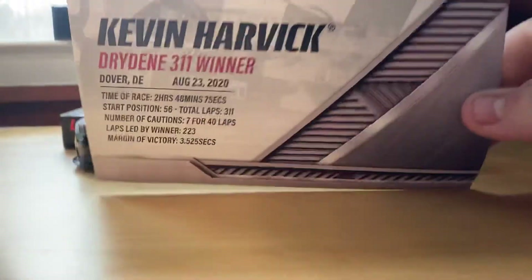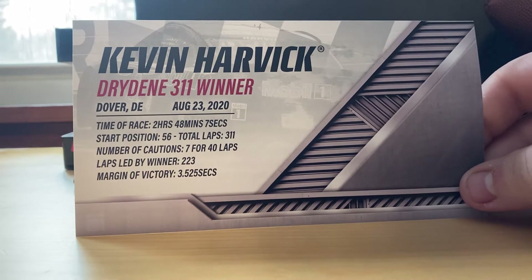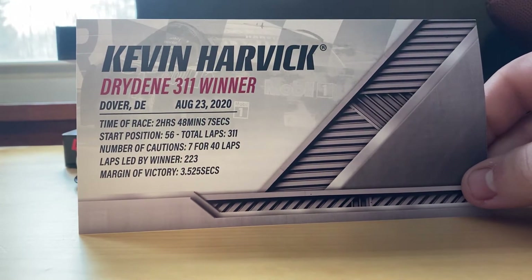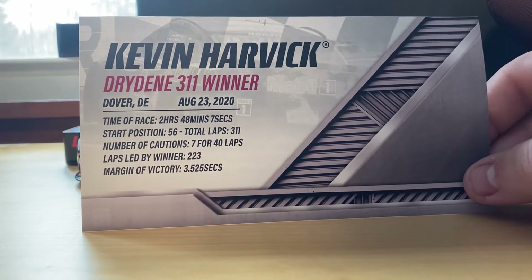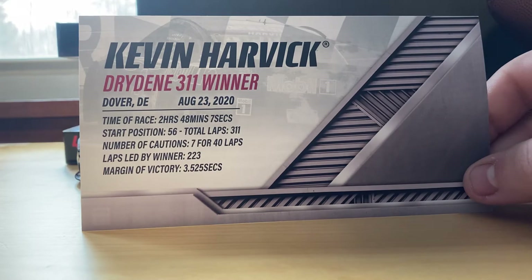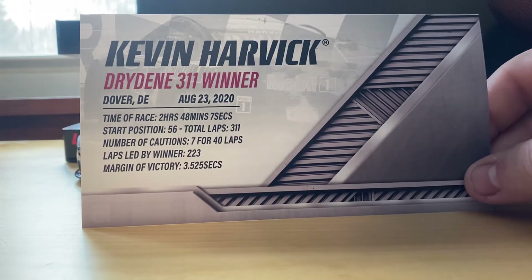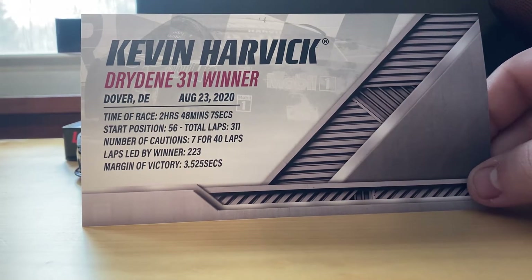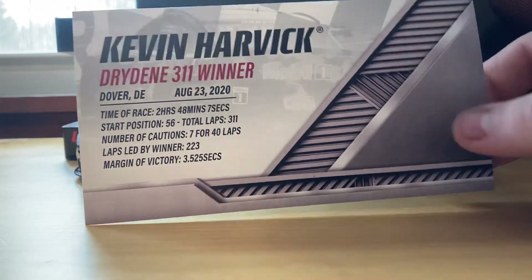Here's the winner sticker, and then the race info card. We've got Kevin Harvick, Drydene 311 winner, Dover, Delaware, August 23rd 2020. The race was under three hours. Not sure why it says he started 56th, but apparently he did — 311 total laps, seven cautions for 40 laps, 223 laps Harvick led, and he won by three and a half seconds.